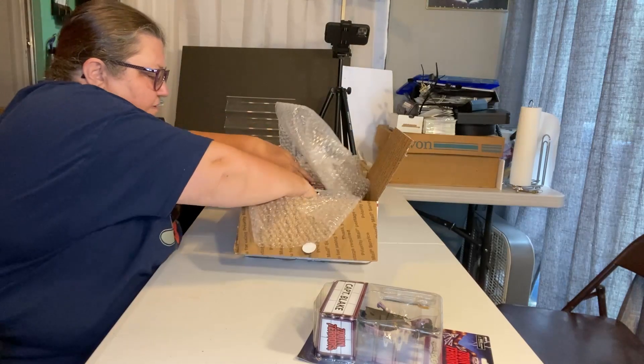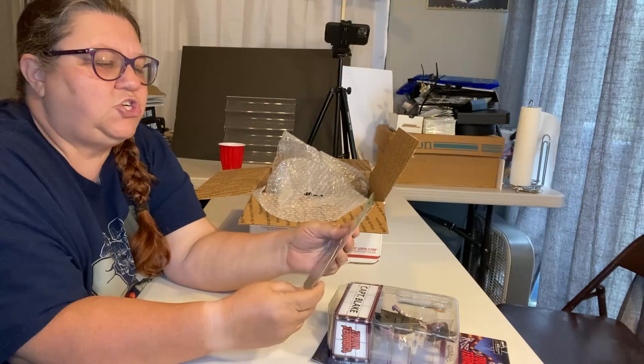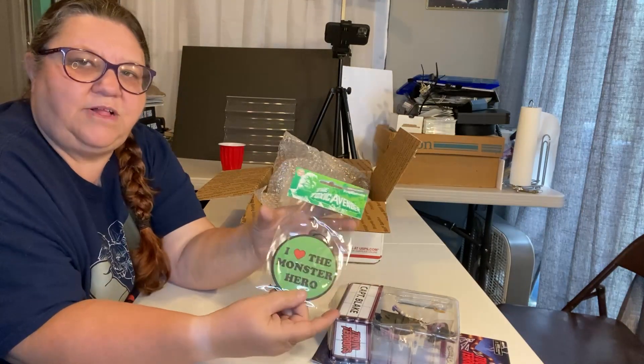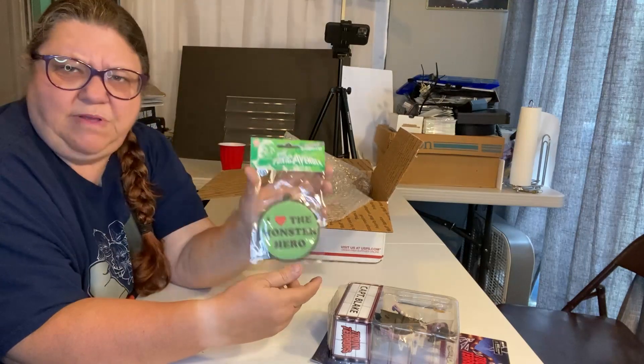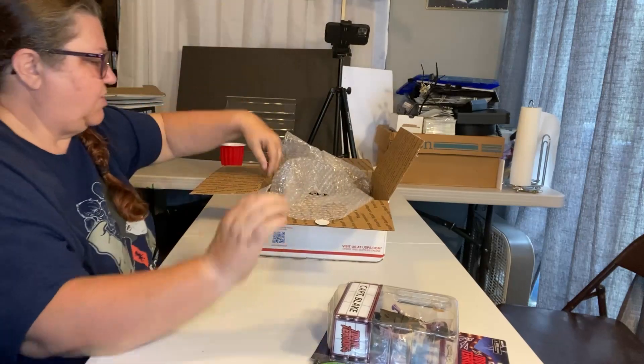And we have a Toxic Avenger Air Freshener. It says 'I Heart the Monster Hero.' It smells good too! Toxic Avenger — I Heart the Monster Hero Air Freshener.